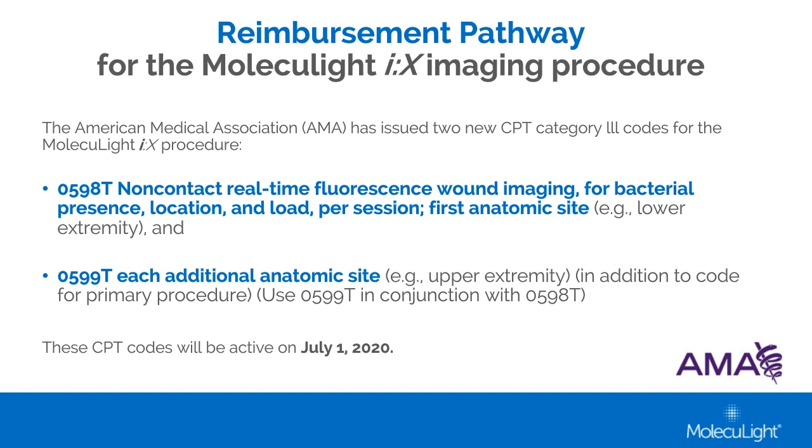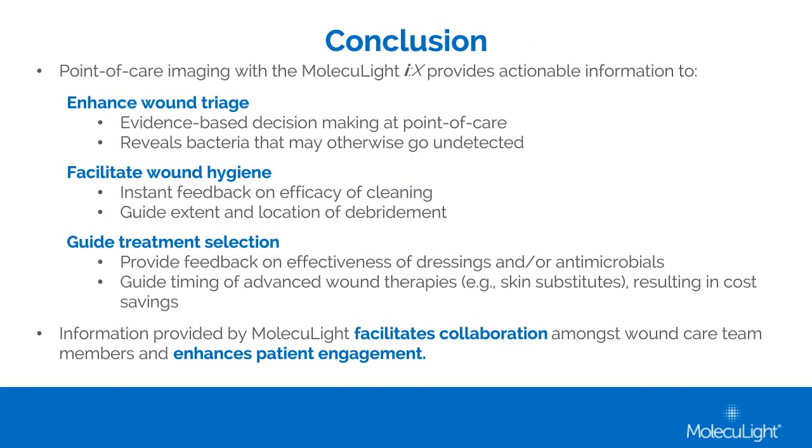In conclusion, we hope you have learned how this portable imaging device has revolutionized our wound care practice. The actionable information provided by Moleculight has added value to our practice by enhancing detection and decision-making at point of care, by facilitating improved wound hygiene, and by providing immediate feedback on the effectiveness of selected treatments. In addition, the Moleculight images are useful to help patients understand the status of their wounds and to help us collaborate with other clinicians to determine the best course of action required for wound healing. Thank you very much for your attention, and we would be happy to take any questions.